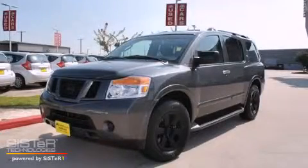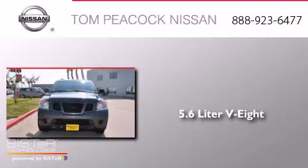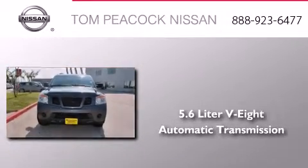This is a 2010 Nissan Armada. It features a 5.6-liter, 8-cylinder engine and an automatic transmission.